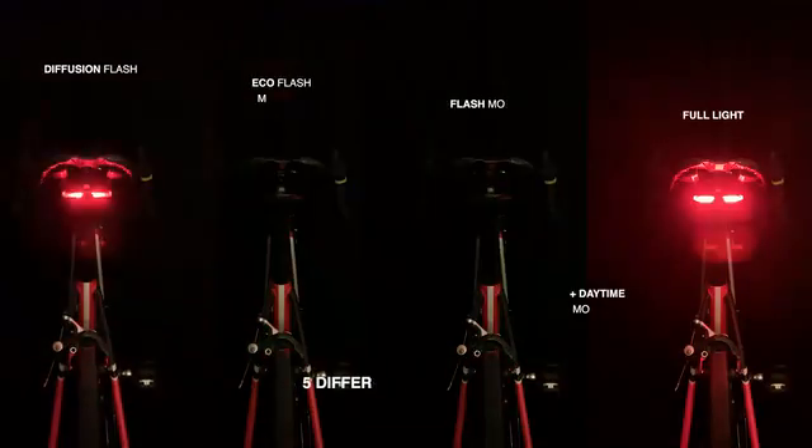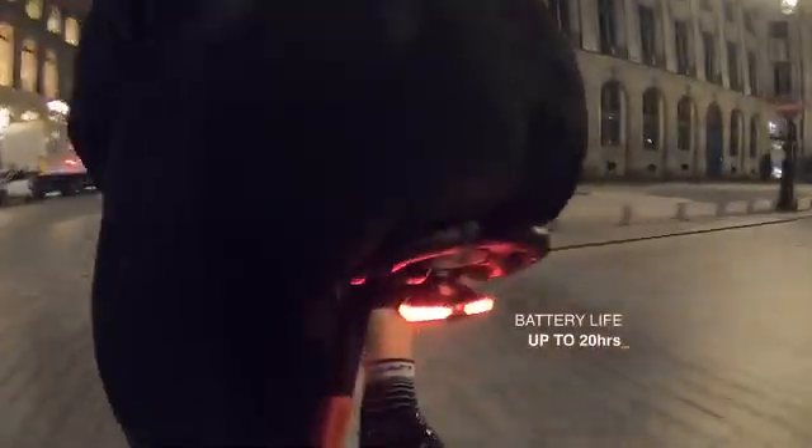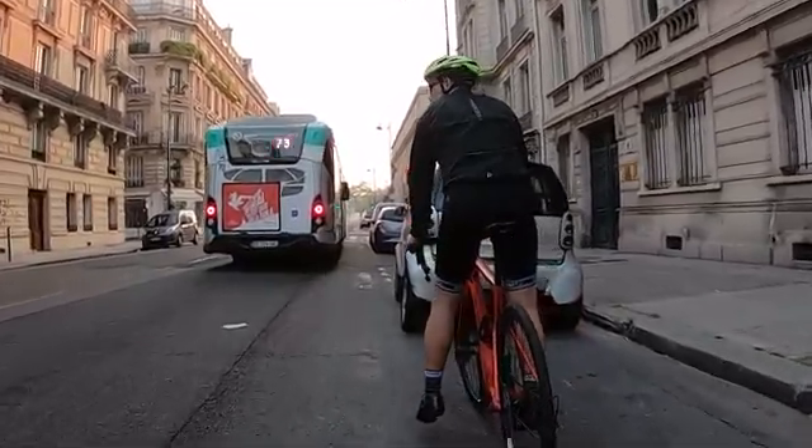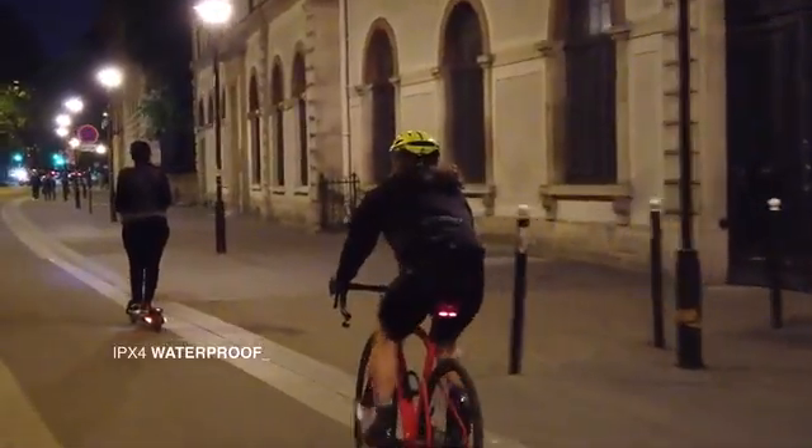The device also has 5 lighting modes. Its USB rechargeable battery has a runtime of up to 20 hours on night detection and braking mode. Lucha turns itself off if no movement is detected and turns instantly on when you start cycling, and is IPX4 certified to ride in all weather conditions.